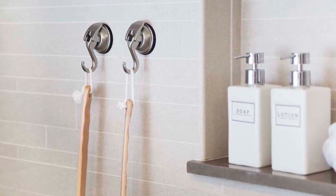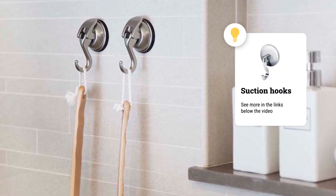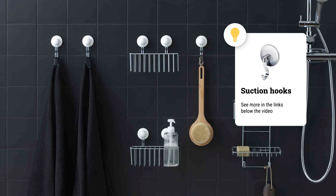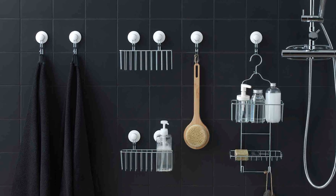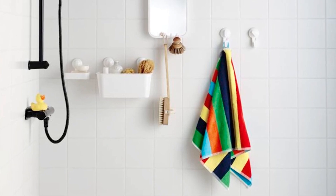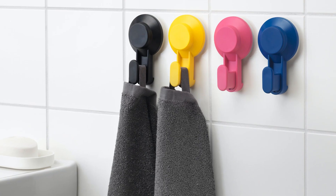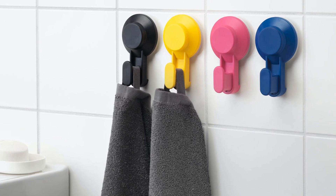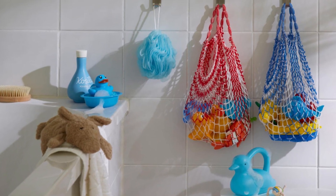Number 4: Suction Hooks. This is just an irreplaceable thing. Such hooks are easy to attach to any smooth surface and can hold fairly heavy things. And what's even more important, unlike hooks with an adhesive base, they'll leave no traces on the wall after you remove them. On them, you can hang a bath towel or a basket with toys that a baby plays with while taking a bath.